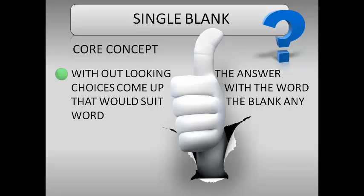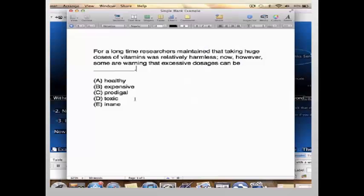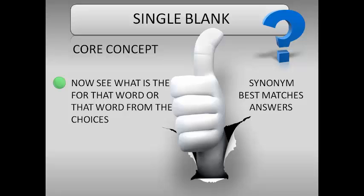Any word that you think fits into the sentence — it need not be complex, even two words is fine — something that makes sense and flows with the sentence. Going back to our sentence: 'excessive dosages can be...' — you have the word 'however,' which signals something contradictory to 'harmless.' So let's come up with 'harmful.'